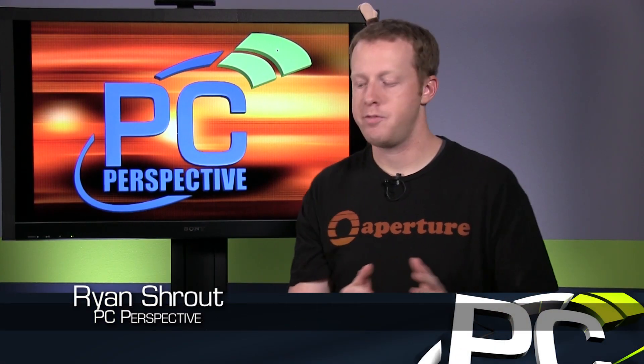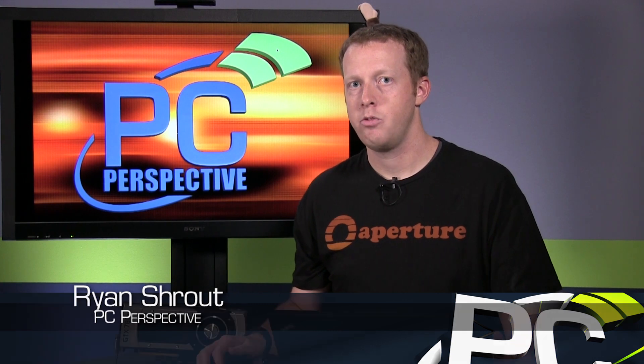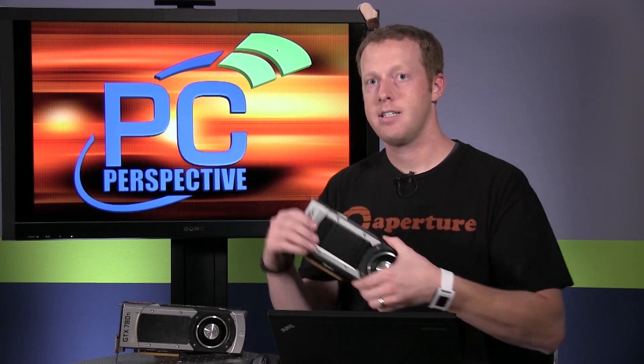Hi everyone, welcome to PC Perspective. It's another day, which obviously means there's going to be another graphics card release. Apparently we're not allowed to go very long between these. This time it's from Nvidia, not AMD. AMD has been on this cycle of releasing new graphics cards recently, and now we're on the Nvidia side with this card.